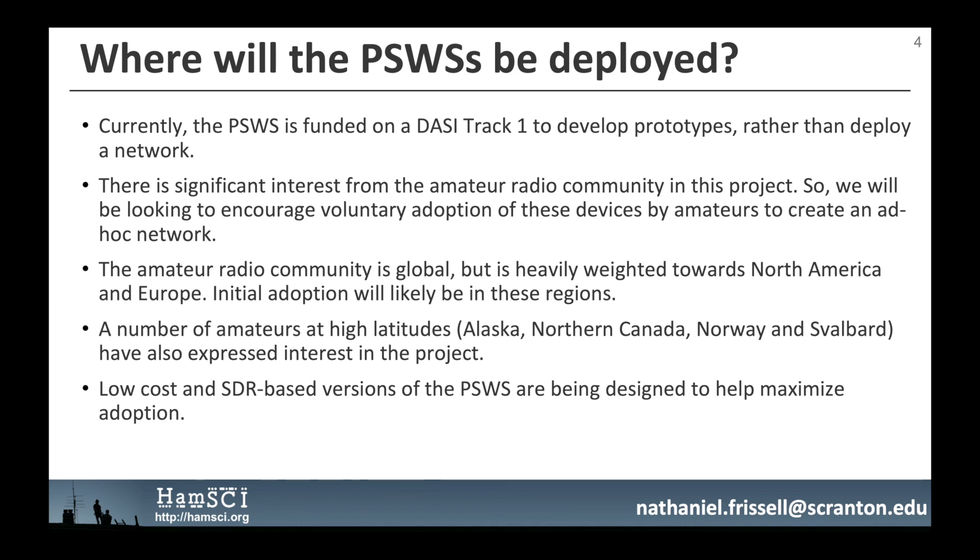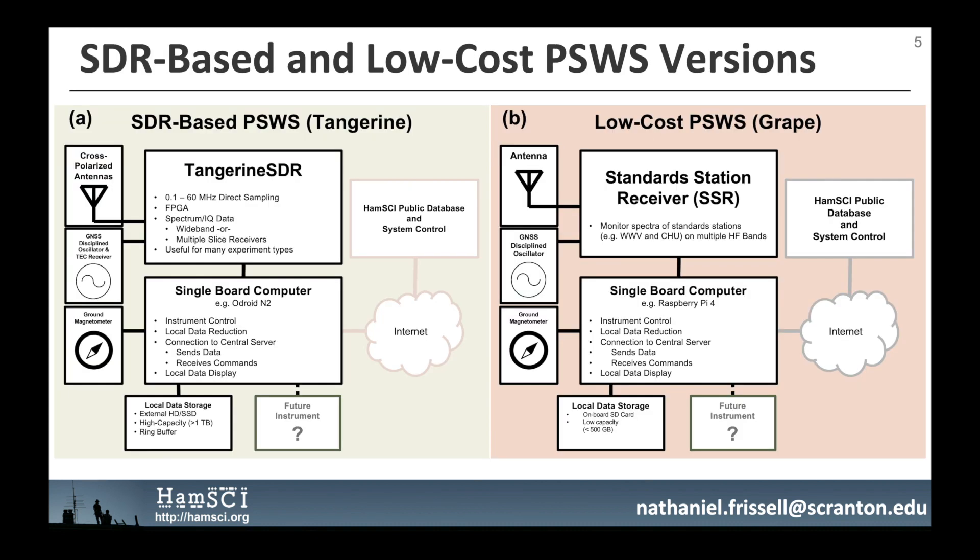Two versions of the personal space weather station are being developed: a highly flexible software-defined radio-based version and a more focused low-cost version. The SDR-based version features a synchronized dual-channel 0.1 to 60 MHz FPGA-based direct sampling software-defined radio, cross-polarized wideband receive antennas, a dual-channel GNSS module for precision timestamping, frequency reference, and total electron content measurements, and a more powerful single-board computer such as the Odroid N2. The SDR in this version is known as the Tangerine SDR, developed by TAPR. The target cost of this system is about US$500.